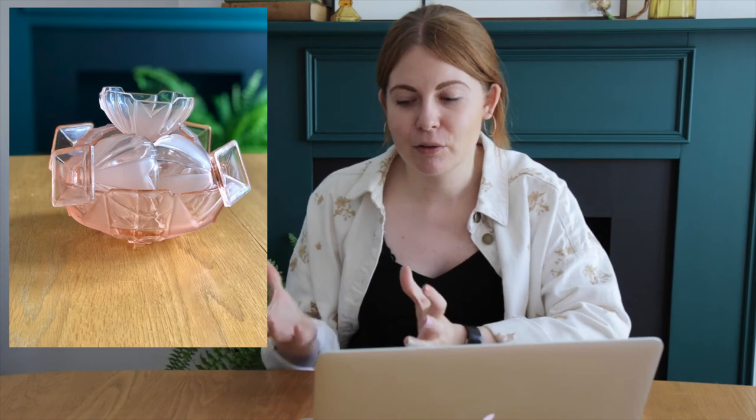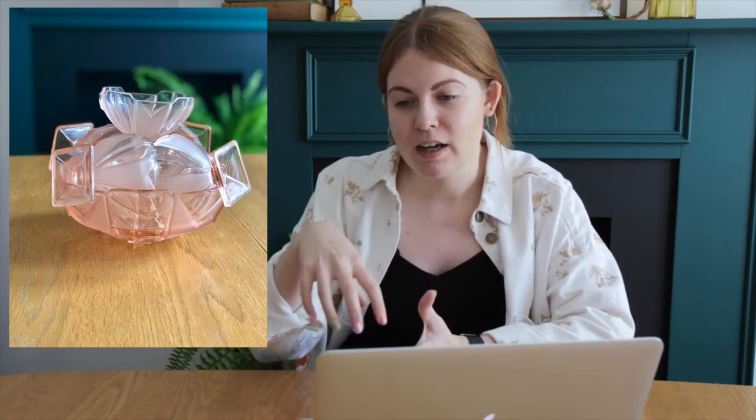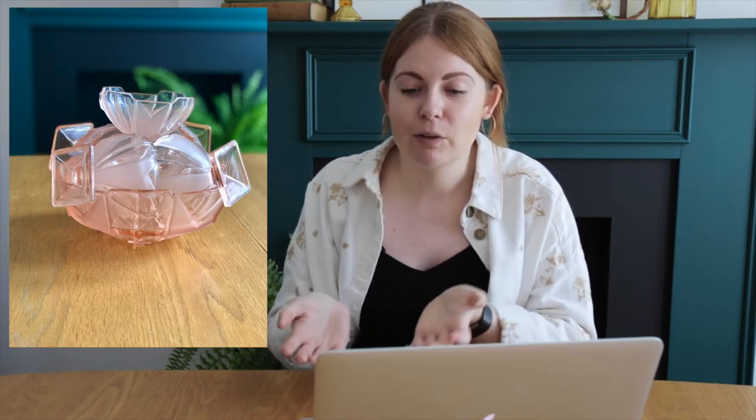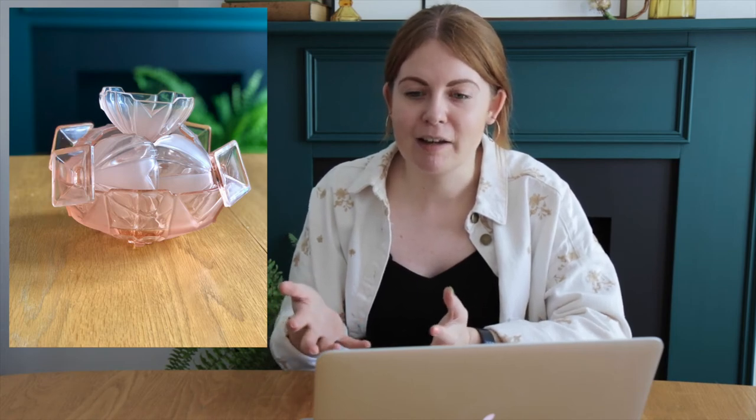My other piece of glassware is this bowl — I would say it's like a trifle bowl — and six small little cup dishes. It all stacks really nicely: the big bowl and then you can stack the cups, one in the middle, four around the outside, and then one on top. So you can carry it all together, which I find really fascinating that it all fits like that.